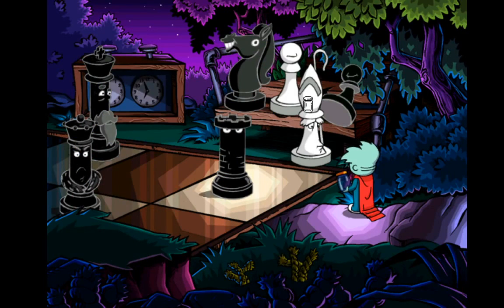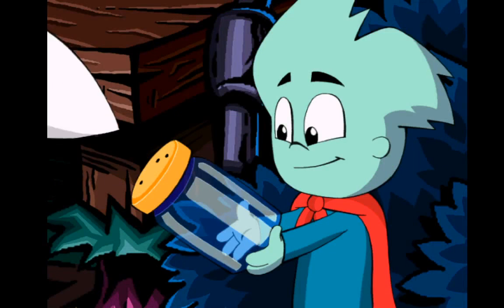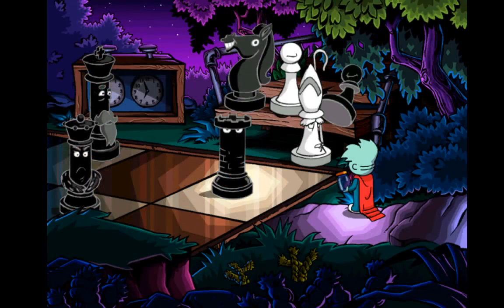Do you think you could poke holes in my jar lid now? Ah, certainly. Ow! My head! I think I'd better stop now. That's plenty of holes. Thank you, Mr. Bishop.